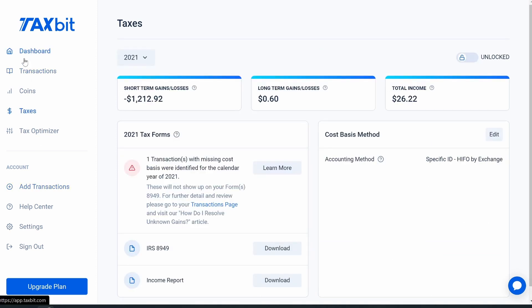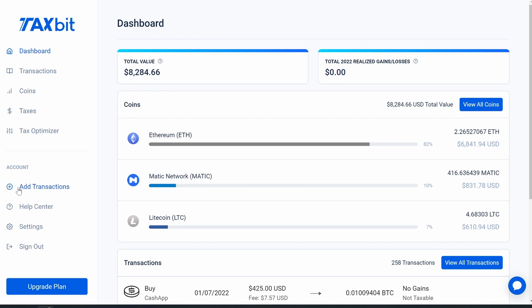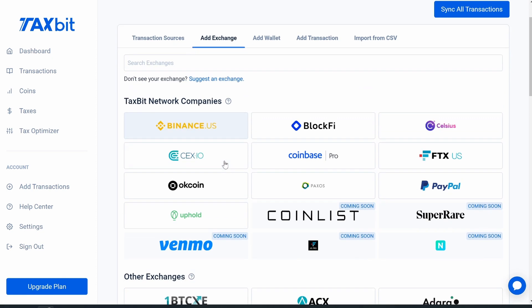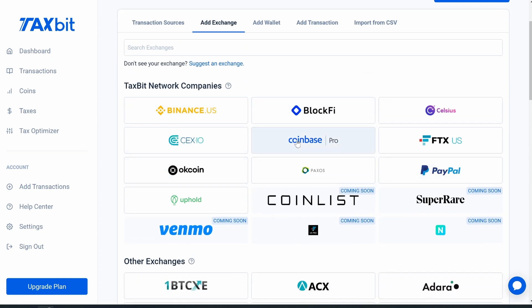If we go down to Account and click where it says 'Add Transactions,' this is where you add all of your exchanges, CSV files, transactions, or wallets — everything can be added right here. For exchanges, if we go to 'Add Exchange' and click on it, depending on whatever exchange you have your cryptocurrency on, you can see there aren't too many exchanges listed — but don't worry, because I'm going to show you how to get around that.